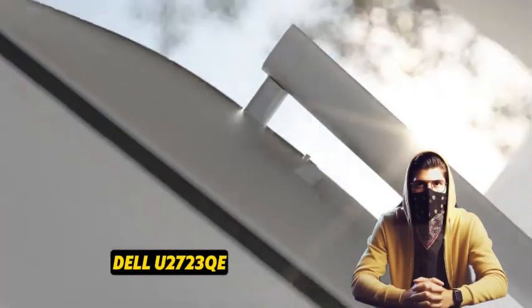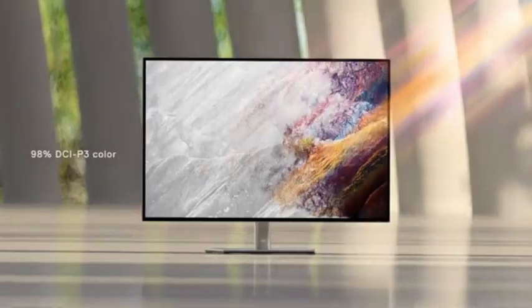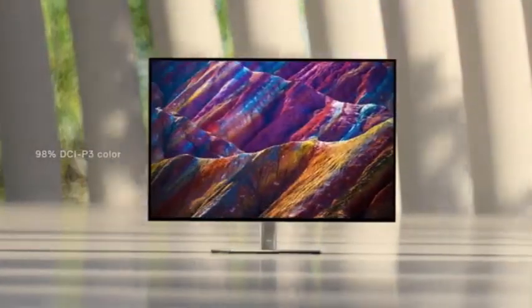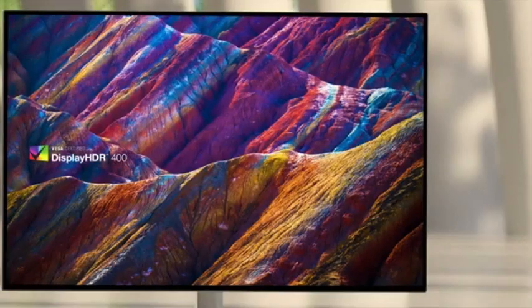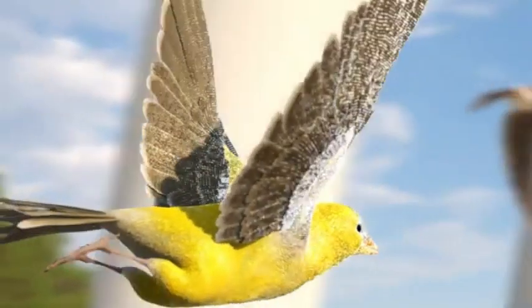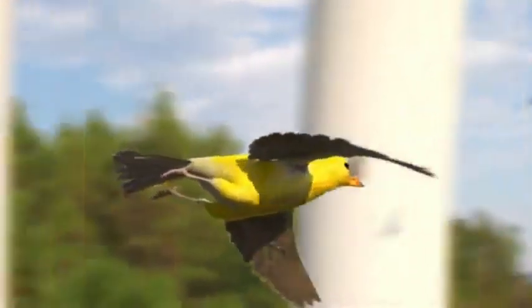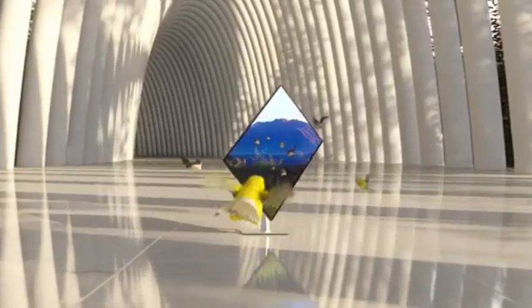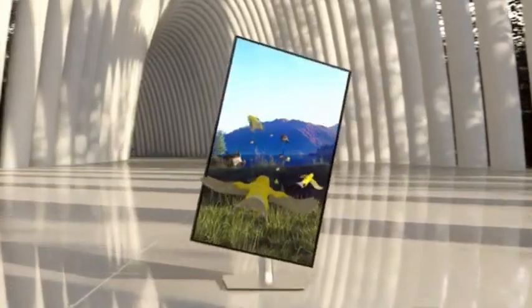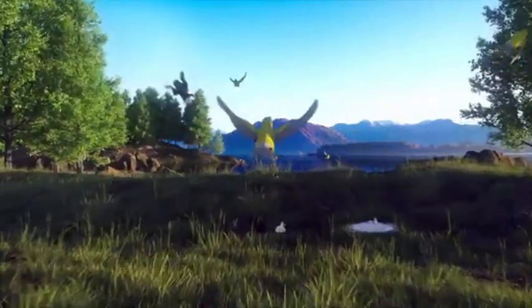Number 3: Dell U2723QE. The Dell U2723QE stands out as a top-tier work monitor, combining cutting-edge technology with user-friendly features. Its large 27-inch IPS display provides outstanding images with brilliant colors and wide viewing angles, delivering a pleasant and immersive workstation. The U2723QE boasts outstanding clarity thanks to its crisp 4K UHD resolution, making it excellent for professionals working with detailed graphics, video editing, or multitasking.